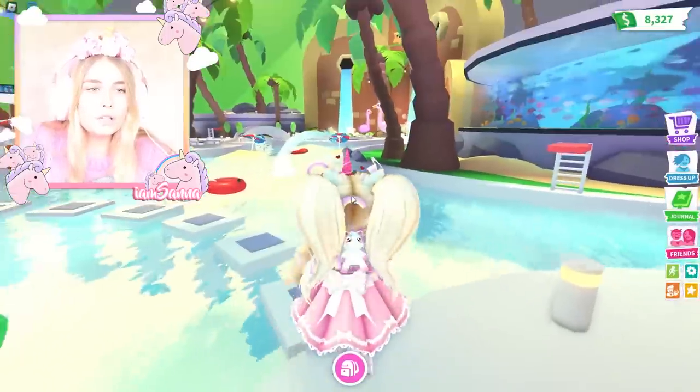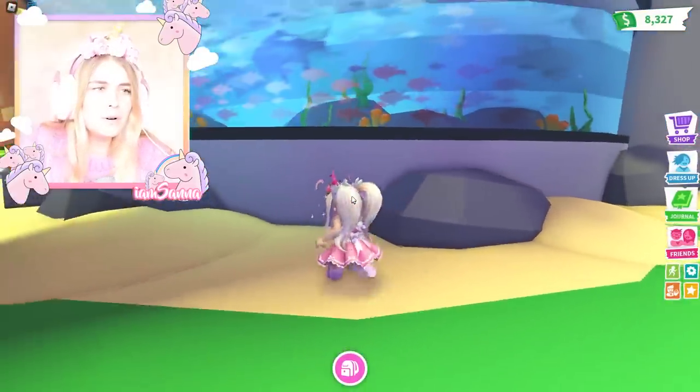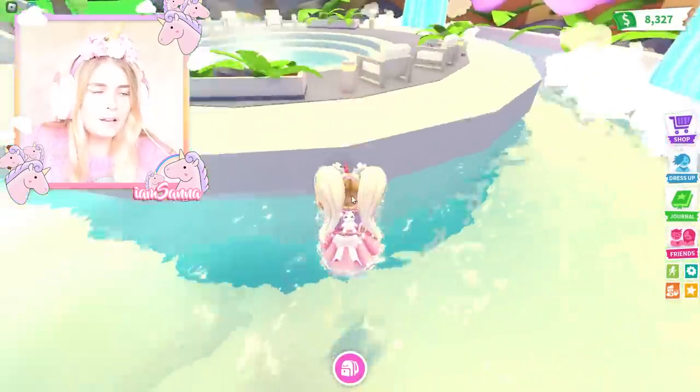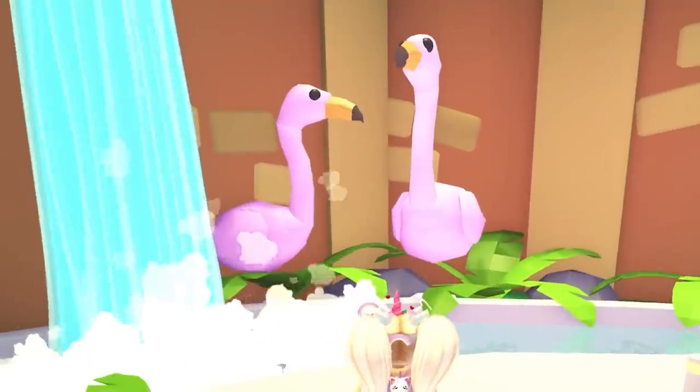You can also just go over here to the aquarium. This looks really cool. Look at all those fishes — so adorable! And what's over here? We've got another little island area and a jacuzzi. Wow, this looks so nice and cozy, and look at the flamingos over there.